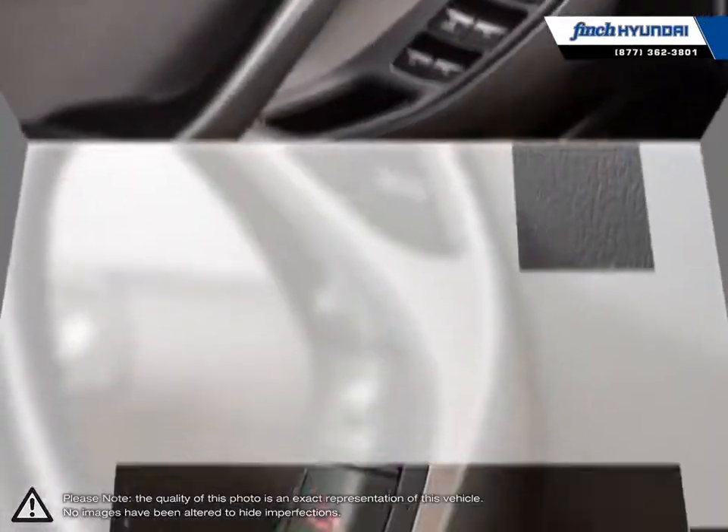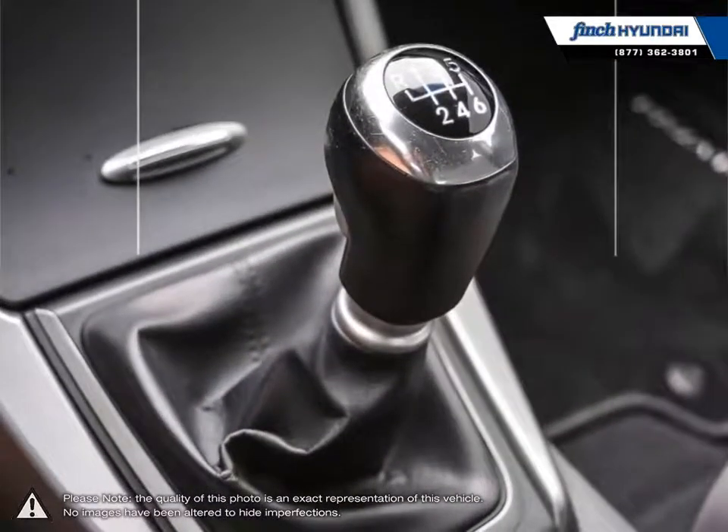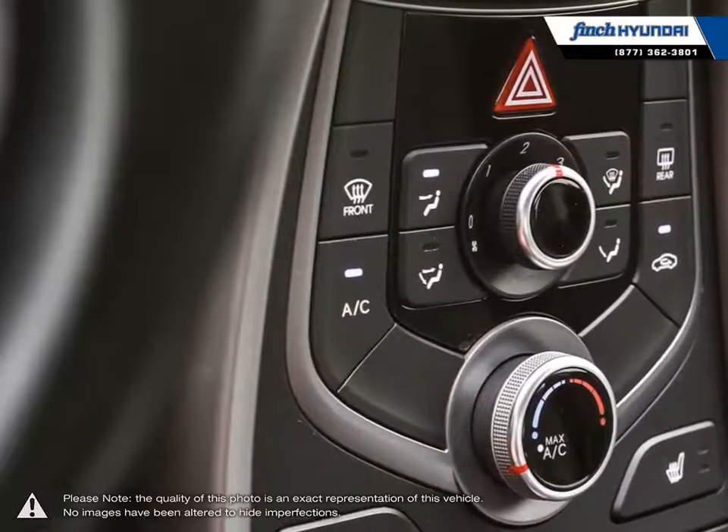Many of our vehicles were bought from us new and traded in, so we know these cars and their history. Our staff is well-versed when it comes to product knowledge and will always do their best to find the right fit for your needs and budget.